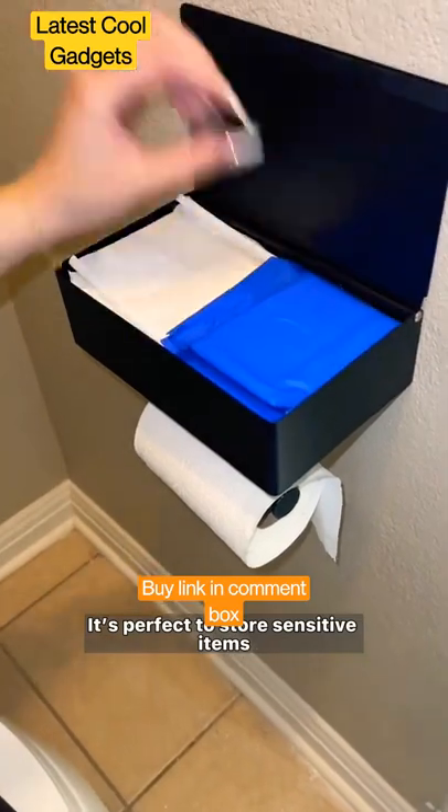It's perfect to store sensitive items that you don't want on the counter, like feminine products or wipes, and the shelf is ideal.